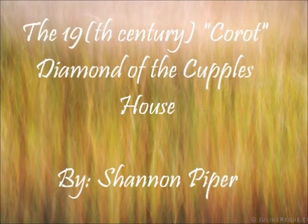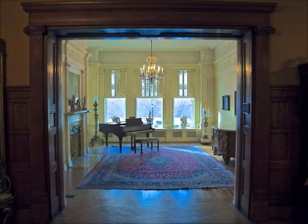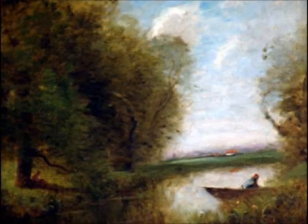The Corot Diamond of the Couples House. If you look in the Samuel Couples House, in the room where Mrs. Couples used to entertain her guests, you'll find a painting worth upwards of one million dollars, painted by Jean-Baptiste Corot. This painting is just one of many untitled landscapes by Corot, but it represents the style of the famous painter, the new techniques of painting emerging in the 1900s, and the transition into Impressionism as a painting style.